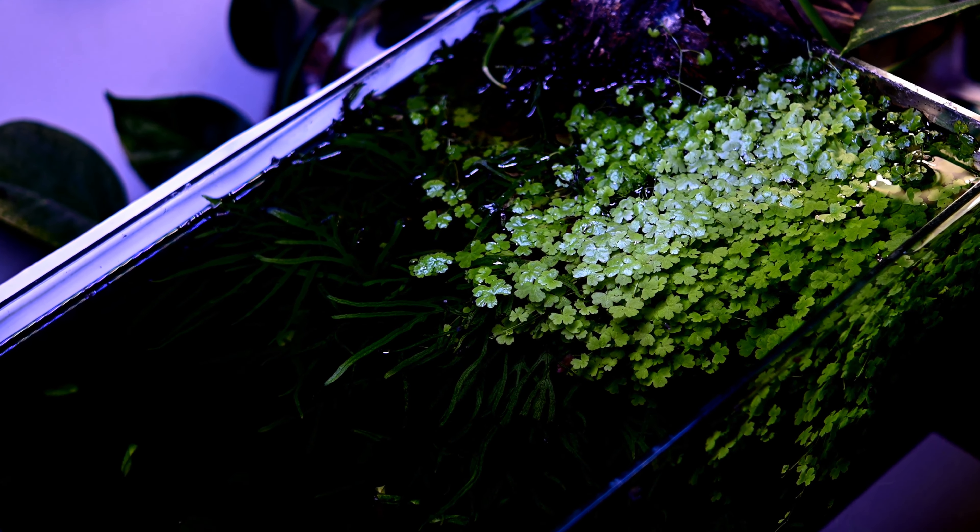From a plant health perspective, I rank this tank 10 out of 10. I do see some occasional green spot algae on the anubias leaves, but overall plant health-wise the tank is really doing well.